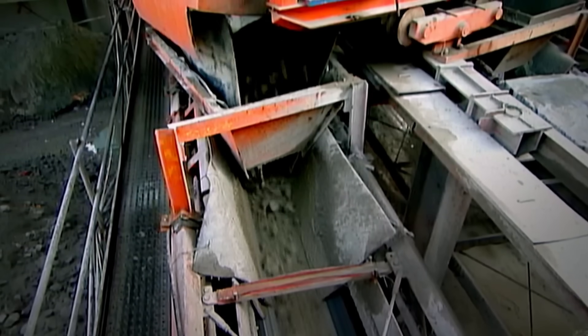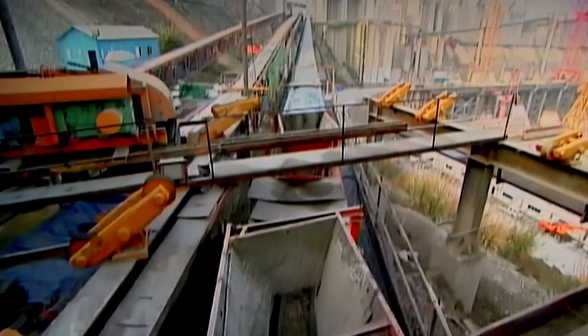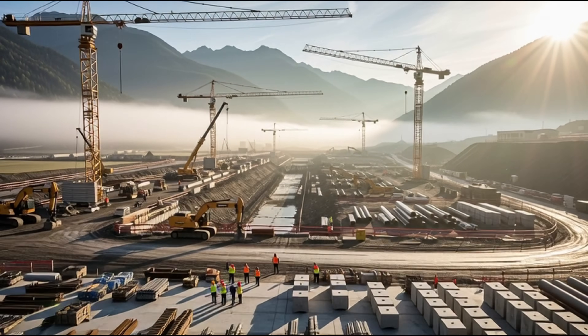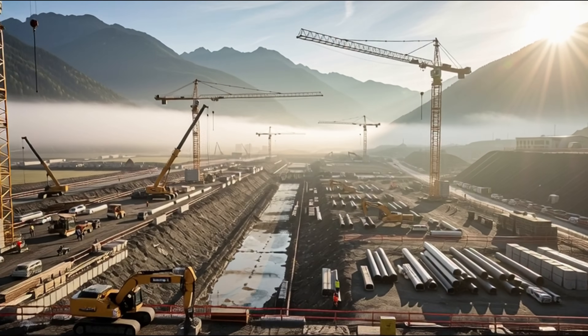Concrete temperature, water pressure, even insects that could create problems at the construction site — all are planned for. Now begins the most intense phase: the construction of the dam wall.